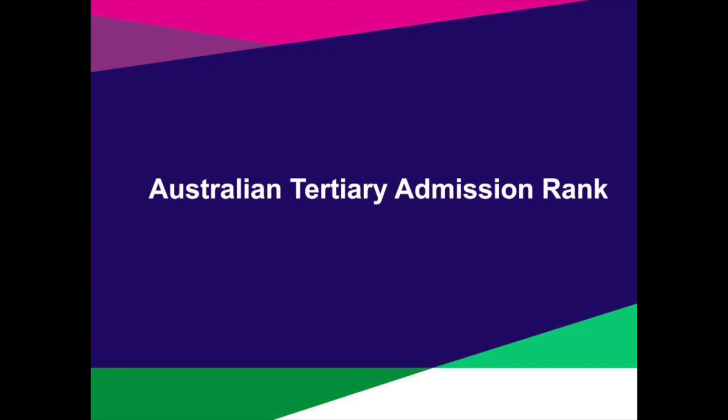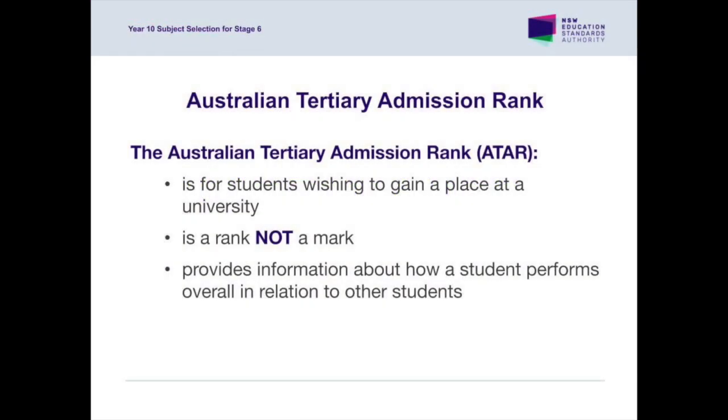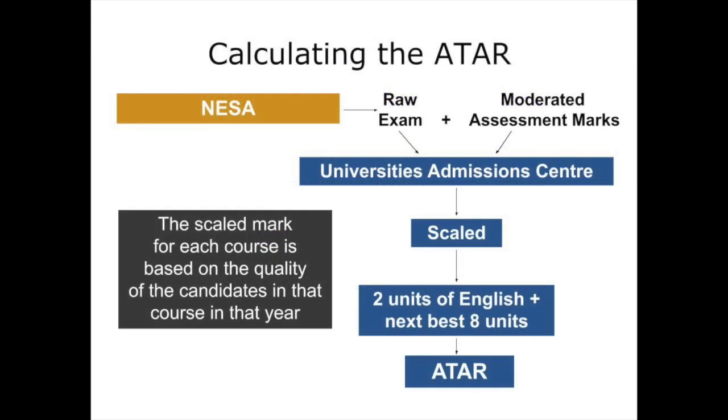How is the ATAR determined? The ATAR is calculated by UAC and uses both the raw exam marks — remember these are not reported to students — and the moderated assessment marks provided by NESA. These are scaled and then the ten best units are chosen, including at least two units of English, to determine the ATAR. As mentioned previously, choosing subjects for the perception that they scale well is a myth. Scaling points are released by UAC in January each year to show how students performed in the previous HSC exams. It is not a predictor of future performance in these exams by students, and therefore choosing subjects based on past performance is not a good strategy.